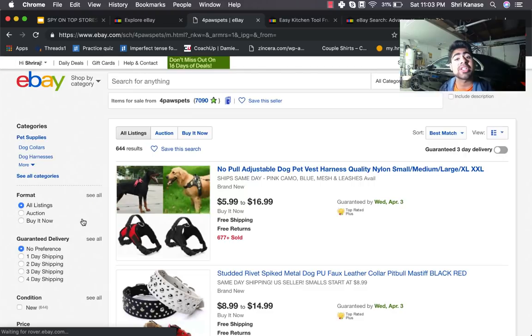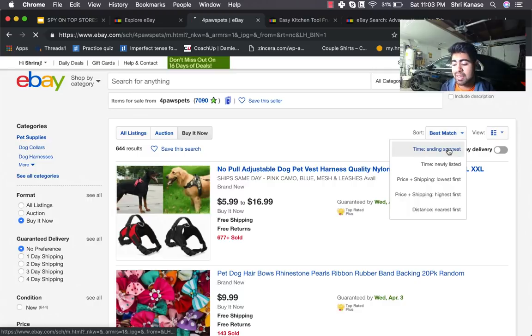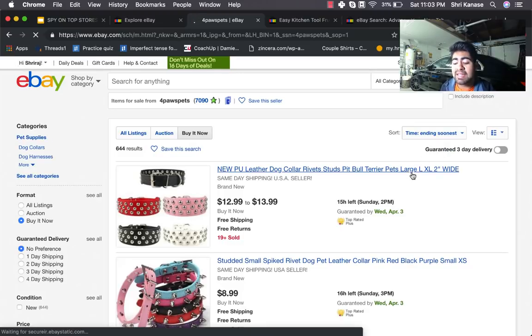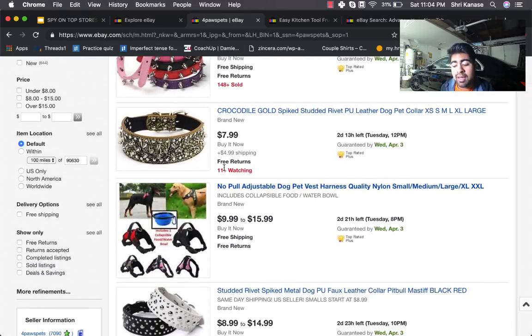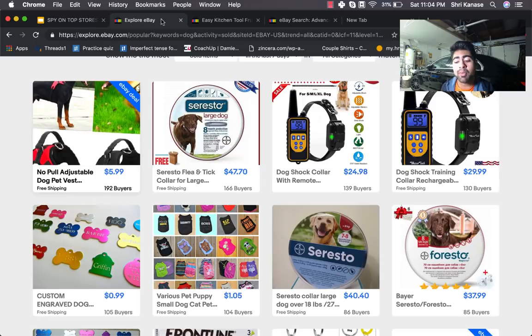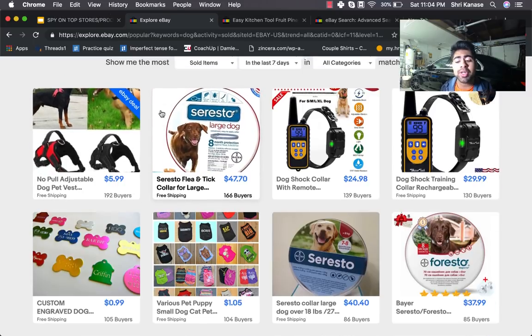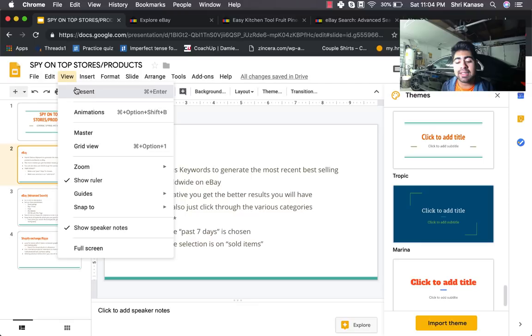We want to see what other products that seller has — possible additional winners. Sort by 'buy it now' and change to 'ending soonest,' because those listings have been running the longest. You can see more dog products: 19+ sold, 148+ sold, 11+ watching — really cool products. This is one way to spy on eBay stores and find niche-specific products, or if you're running a general store just browse all categories.